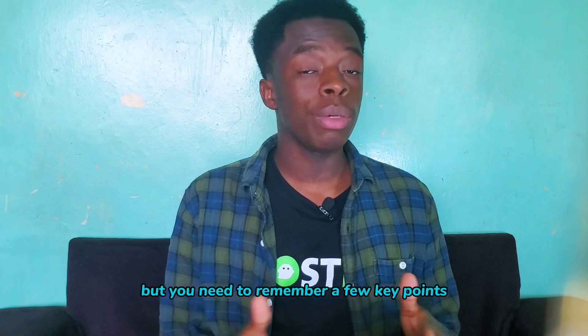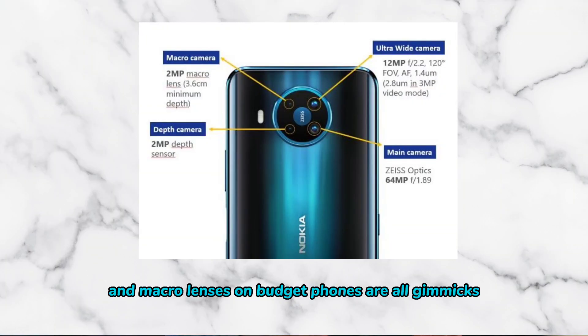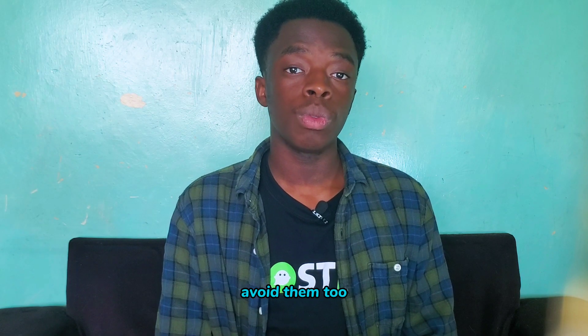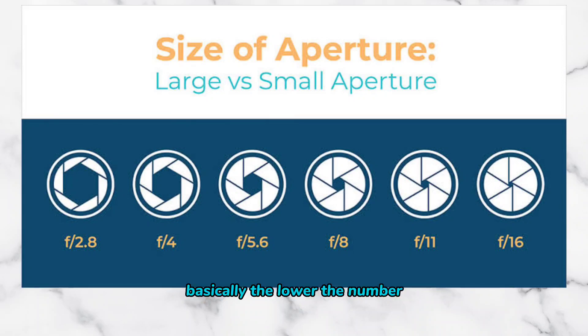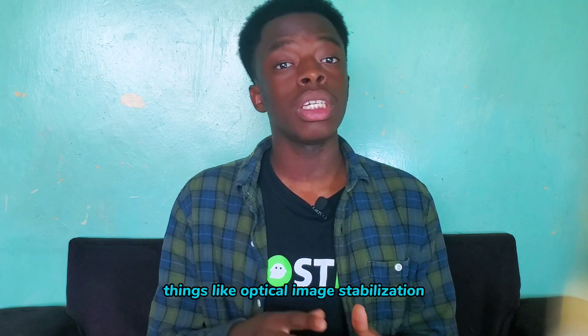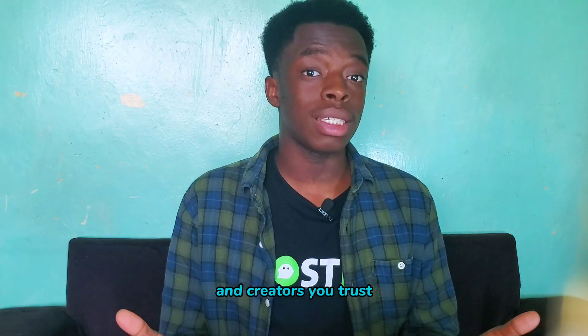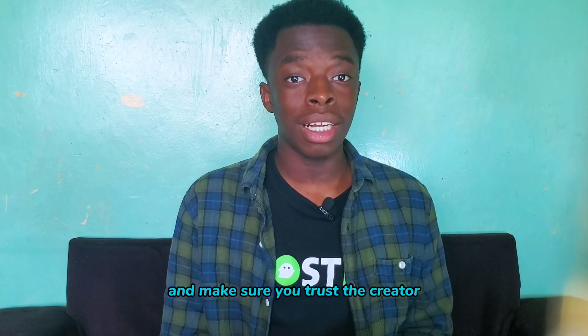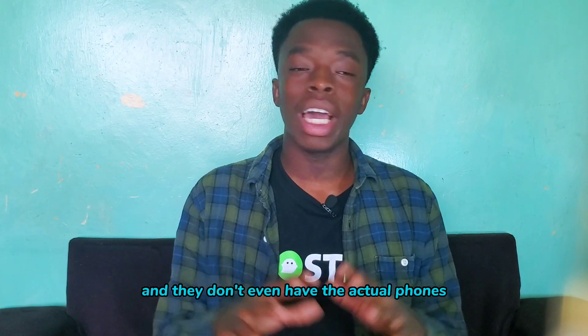But you need to remember a few key points. Megapixels aren't everything — don't be swayed by high numbers alone. And 2-megapixel depth and macro lenses on budget phones are all gimmicks; avoid them too. Also, check things like aperture size — basically, the lower the number, the wider the lens opening, hence a better camera. You should also look for optical image stabilization. On YouTube, check for camera reviews and comparisons from creators you trust, and make sure you actually trust the creator, because some people post videos pretending it's a camera comparison without even having the actual phones.